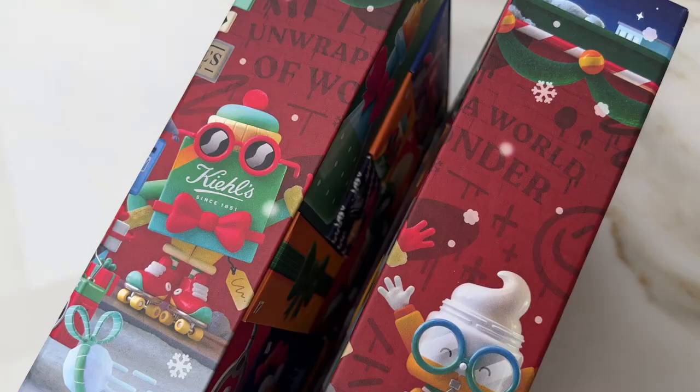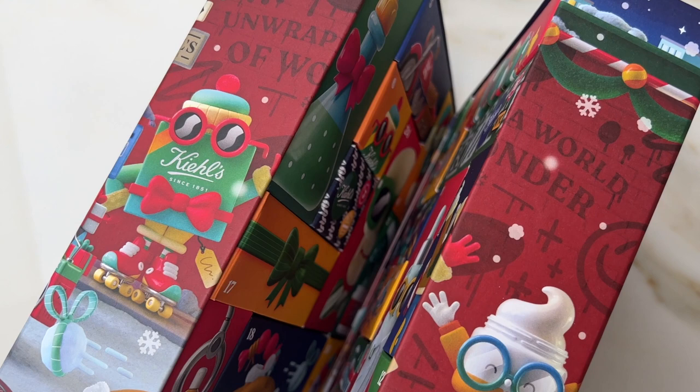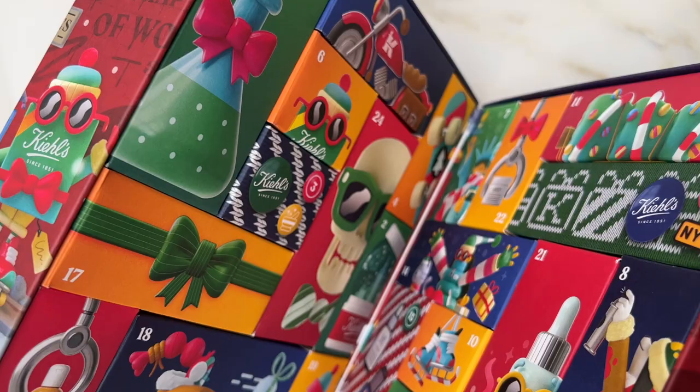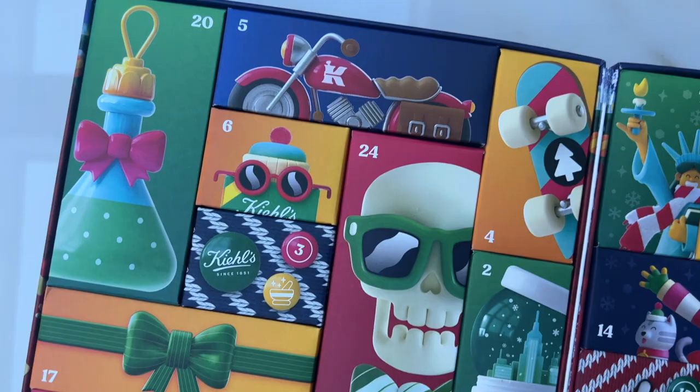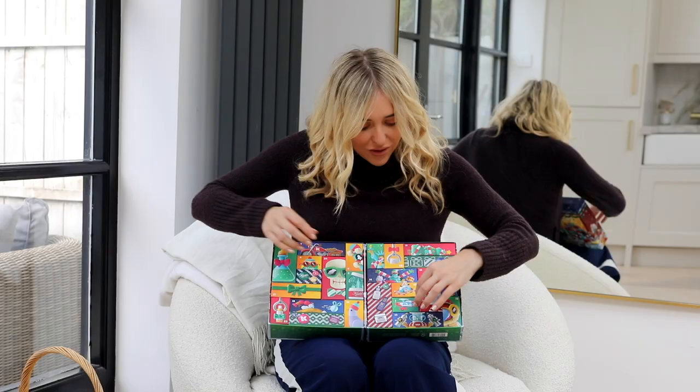When you open this it does all fall out, so you've got to be very careful. Inside you have 24 products. Let's start from number one and talk through all of these beautiful little boxes.